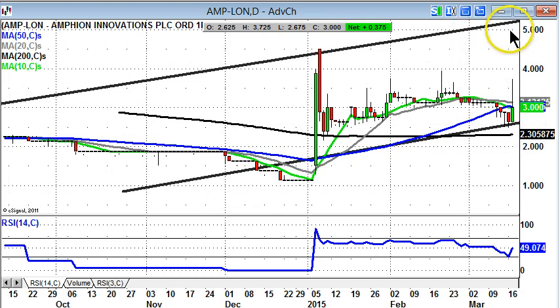Above that, we could head up to the top of last year's channel at 5 pence, which is the target. At this stage, an end-of-day close back below the 200-day line would be regarded as outright negative.